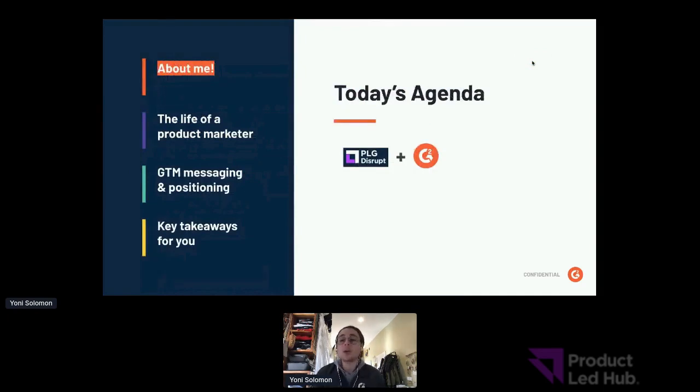For today's agenda: first I'll quickly introduce myself, then we'll do an overview of what life looks like for product marketers who sit at the middle of product, marketing, and sales organizations. Then we'll dive into G2's go-to-market positioning process, where I'll give you a sneak peek into my personal messaging process and show you exactly how we prime our messaging for direct response and demand.